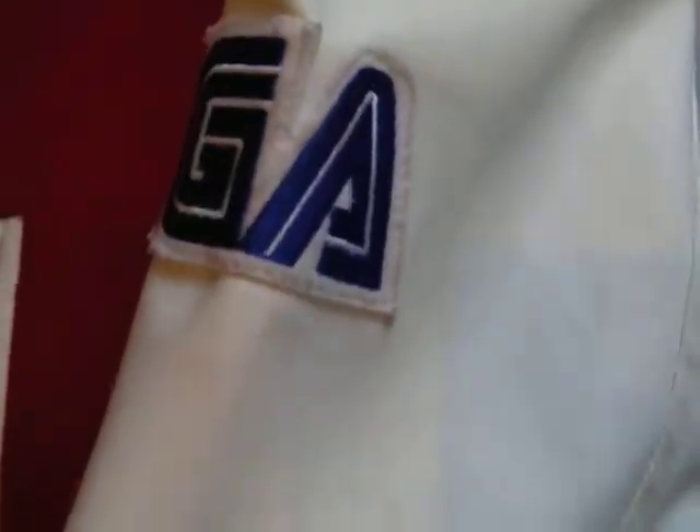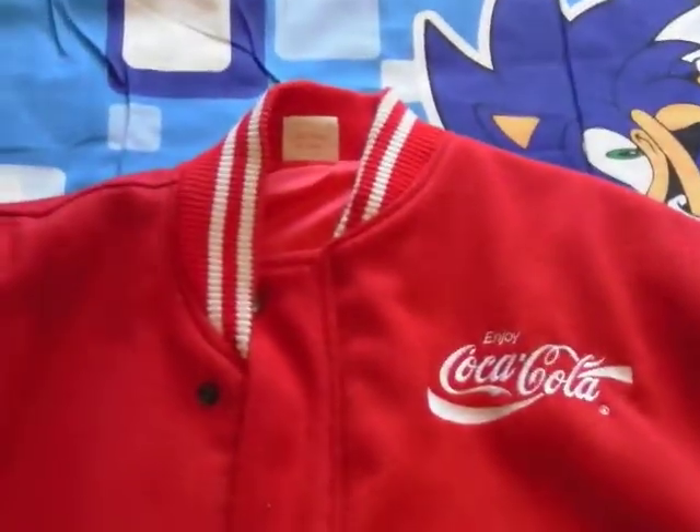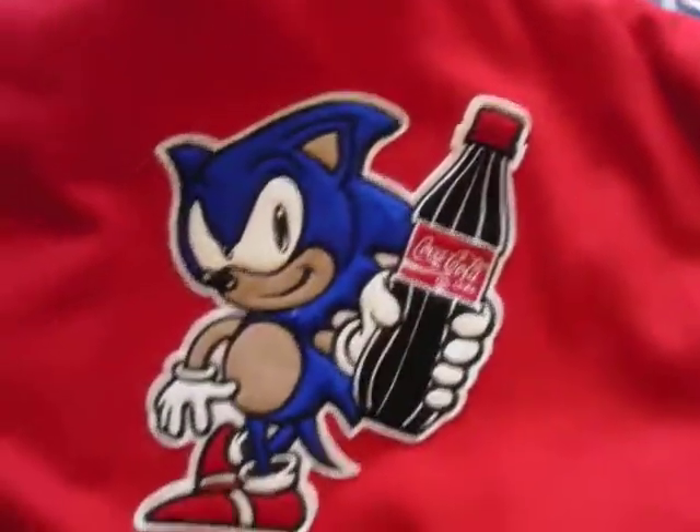The patch is very similar to the Sonic 2 jacket. The same red and white stripe around the collar part, also on the cuffs, and the same for the bottom as well. And on the back, there's a very nice patch of Sonic holding a Coca-Cola bottle.